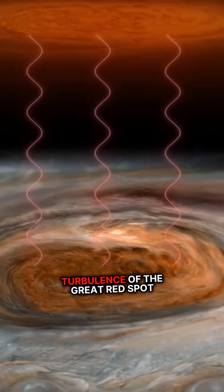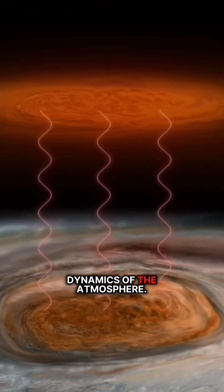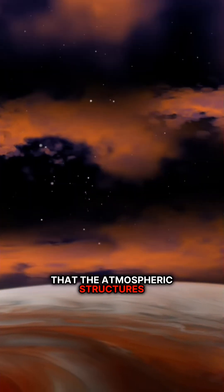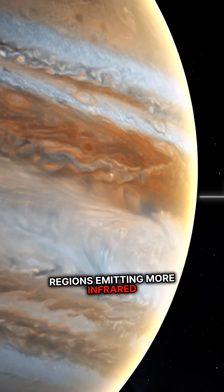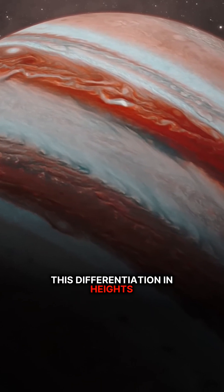The tremendous energy and turbulence of the Great Red Spot generate waves which travel upward, affecting the dynamics of the atmosphere. JWST observations have shown that the atmospheric structures over the Great Red Spot consist of different heights, with some regions emitting more infrared light due to the presence of hydrogen in Jupiter's ionosphere.